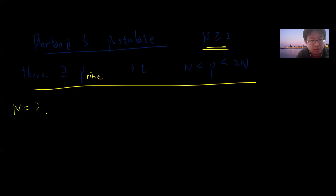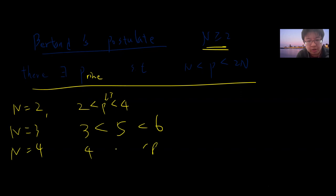This theorem is very interesting. For example, let n = 2: you have 2 and 4, and there is the prime 3 in between. For n = 3: you get 3 and 6, and there is the prime 5. For n = 4: you get 4 and 8, and there is the prime 7. You can keep going, and you can write a computer program to show this is true for billions of numbers.